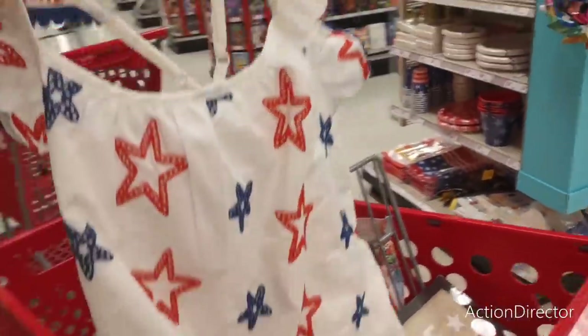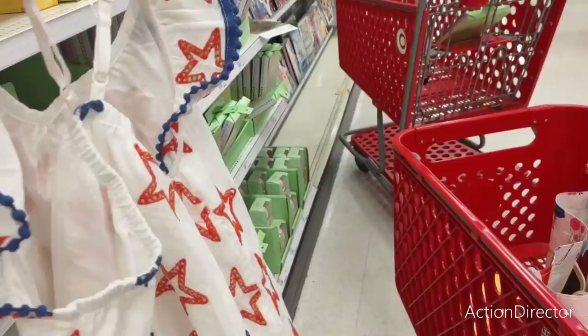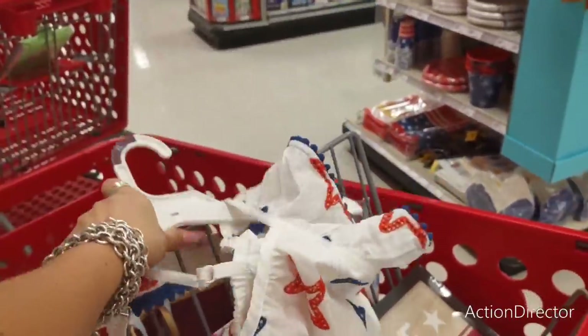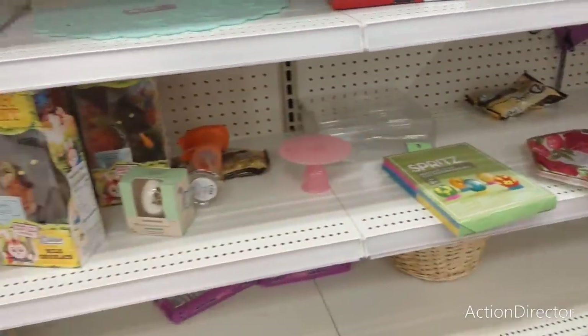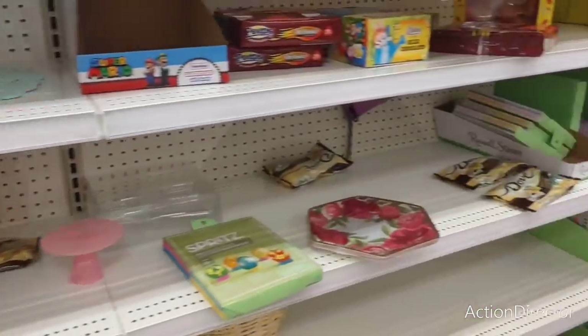Look what I found in the kids' section — it's an extra large, and it's $16. I tried it on and I like it, so I'm going to get it. I'll show you that it's in the kids' section, because people accuse me of lying about that — it's so ridiculous.